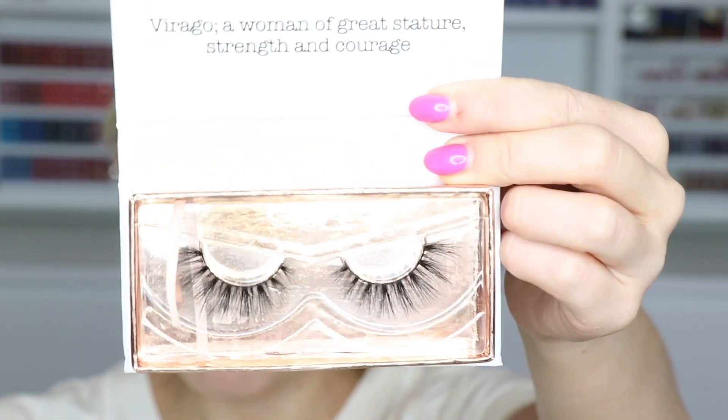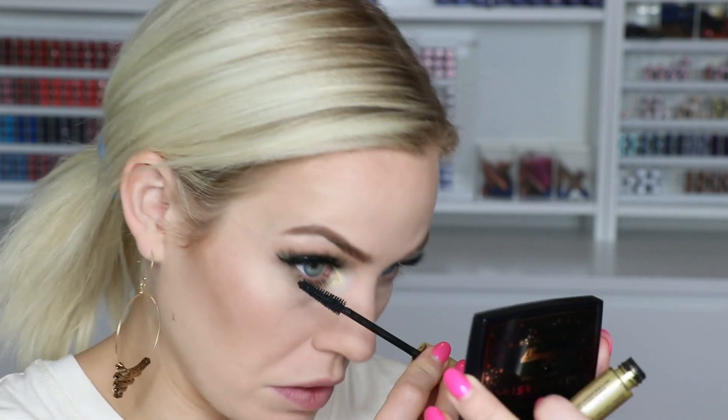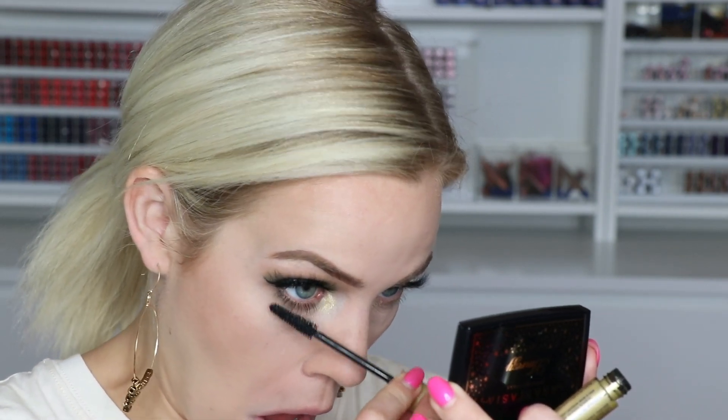I'm putting on lashes — these are Virago Babe lashes in a new style called Scarlet that I haven't tried yet. Now I'm doing mascara. I don't like to do mascara until after lashes because my natural lashes are very curly and they curl up with mascara, making it hard to get the false lashes on. I'm using our volume intense mascara — the non-waterproof version, which has a tapered brush making it easier to get in there with false lashes on.